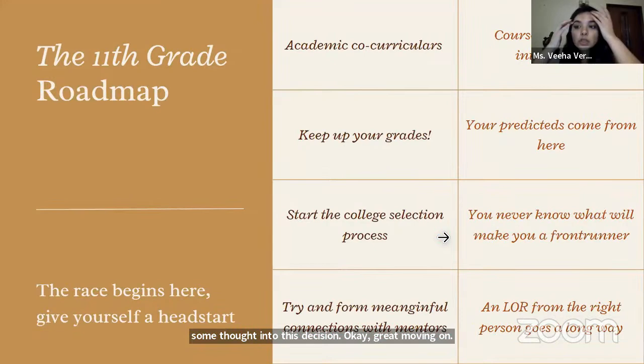11th grade — this is where you want to start doing pointed academic co-curriculars, most importantly internships. You can start by working at your parents' or a relative's company. Anything that relates to your major would be great. Reach out on LinkedIn — you can send 30 emails and might get one response, but that one response might be the opportunity you're looking for. Then, keeping up your grades. A lot of people take 11th to be a party year — it absolutely isn't if you want to study in the US. I currently have a student with a 1570 SAT and 85% in 10th, but a 50% in 11th, which makes our application choices very limited.